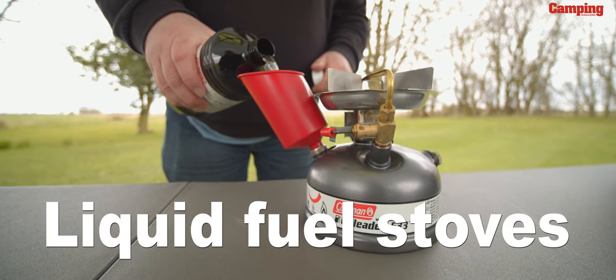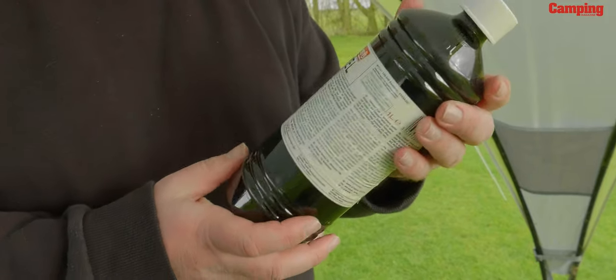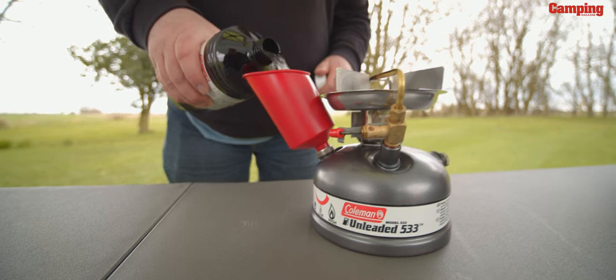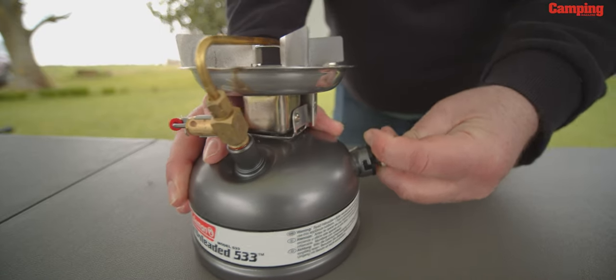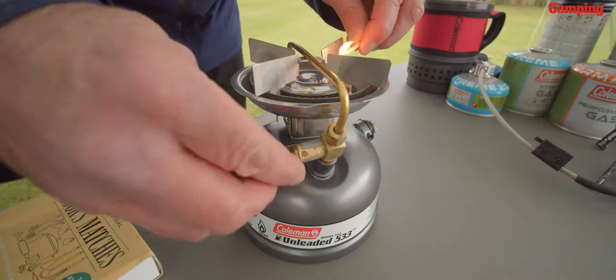While gas is the most common cooking fuel for camping, there are some other options available such as paraffin, methylated spirits, and petrol. Coleman, for example, have a range of liquid fuel stoves that run on unleaded petrol for either family holidays or more adventurous camping trips. These are robust, reliable and economical to run, and once you get the knack of them they're as easy to operate as gas.